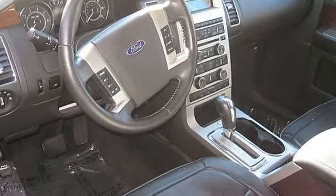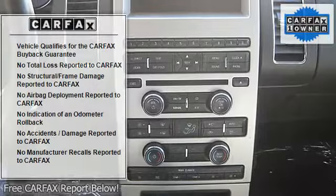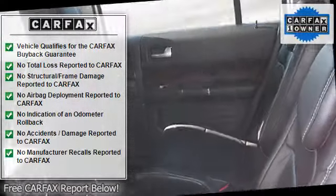Heated Seats, Keyless Entry, Leather, MP3 Multi-Disc, Power Door Locks, Power Steering, Power Windows, Privacy Glass, Sirius Satellite, Stability Control.